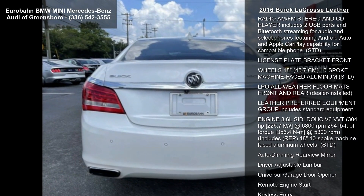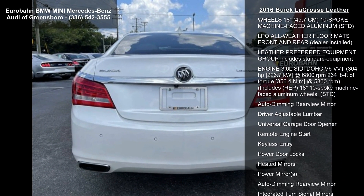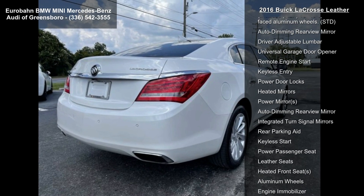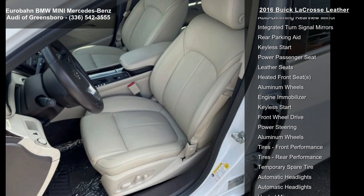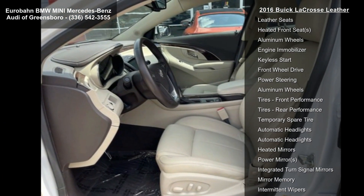This vehicle's top features include axle 2.77 final drive ratio, LPO cargo mat dealer installed, and tires P235/50R18 all-season blackwall.